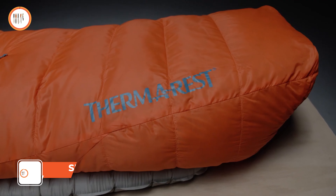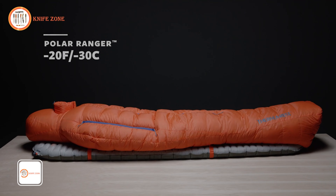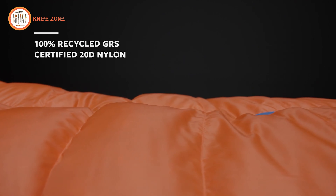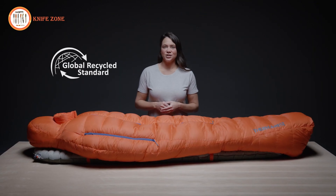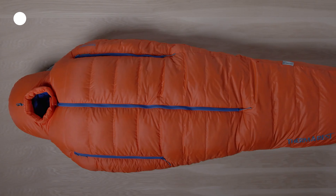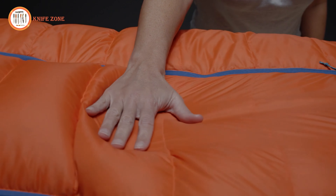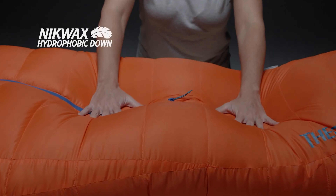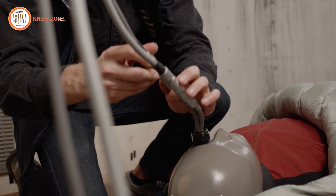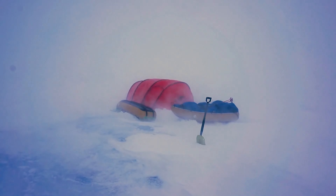Introducing the Polar Ranger, an 800-fill-down sleeping bag crafted for extreme cold and severe conditions. One of the most significant updates is the incorporation of 100% recycled nylon fabric, certified by the Global Recycle Standard, an international voluntary certification that substantially reduces waste throughout the textile supply chain. The 20-denier nylon is not only softer, but also as durable and lighter than its predecessor. The insulation features highly compressible Nikwax Hydrophobic 800-fill down, with fill distribution perfected in our on-site cold chamber in Seattle to achieve an optimal balance of thermal efficiency and weight, crucial for extreme conditions.